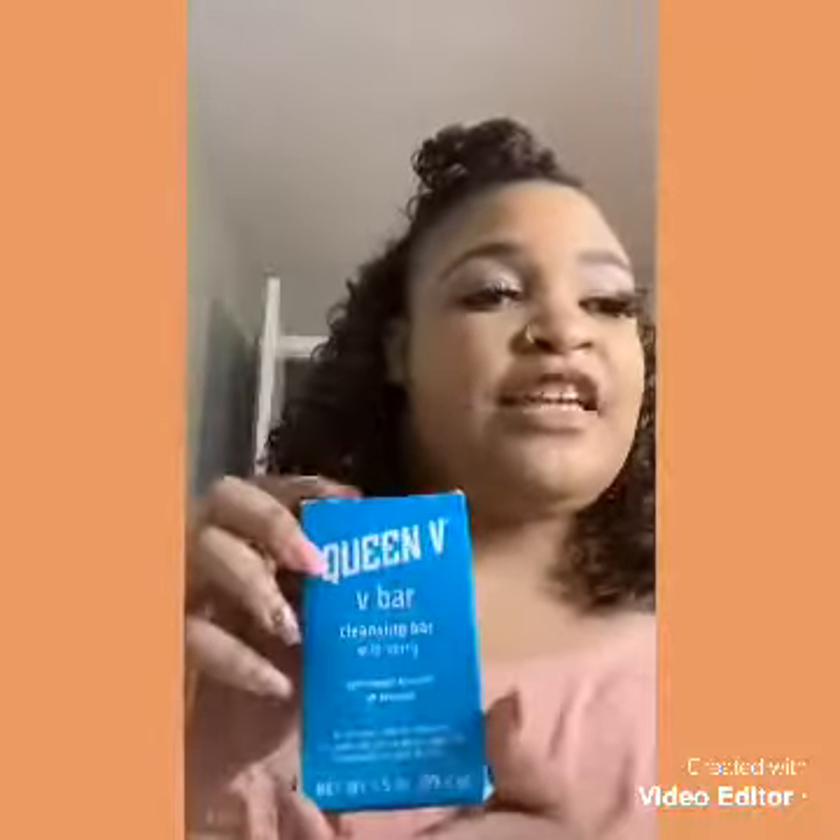I've only been using the products for a month but they have genuinely improved things for me — it's crazy. The first one is the Queen V bar. Basically it's a soap bar, just like any other bar of soap. This is actually soap — it's cleaning your body. The greatest thing about it is it balances your pH, which is something a lot of men don't know we go through as females.